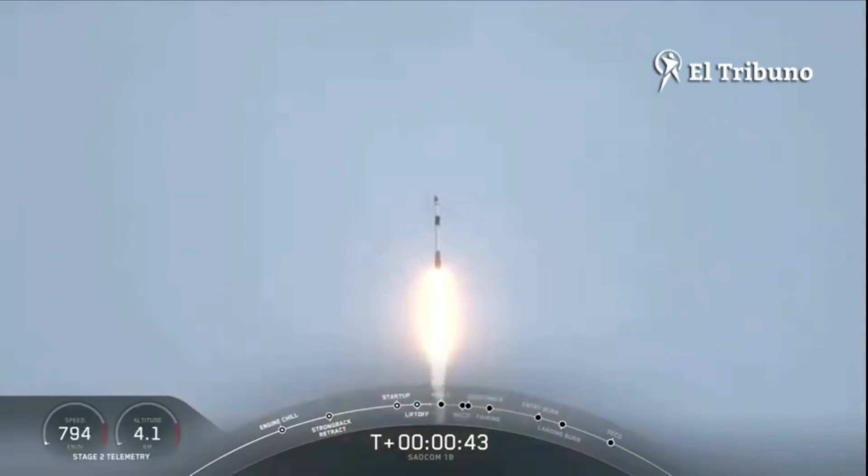We're now 40 seconds into the flight. Falcon 9 has taken off, cleared the tower, and we're currently throttling down to prepare for maximum Q — that's the point of maximum aerodynamic pressure. It's at 1 minute, 12 seconds.